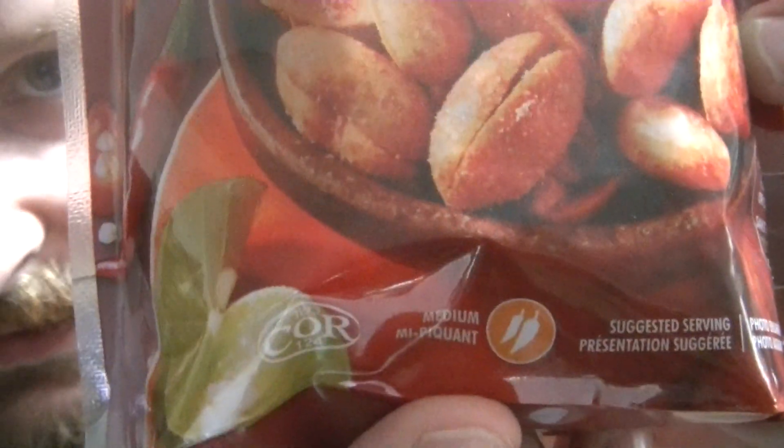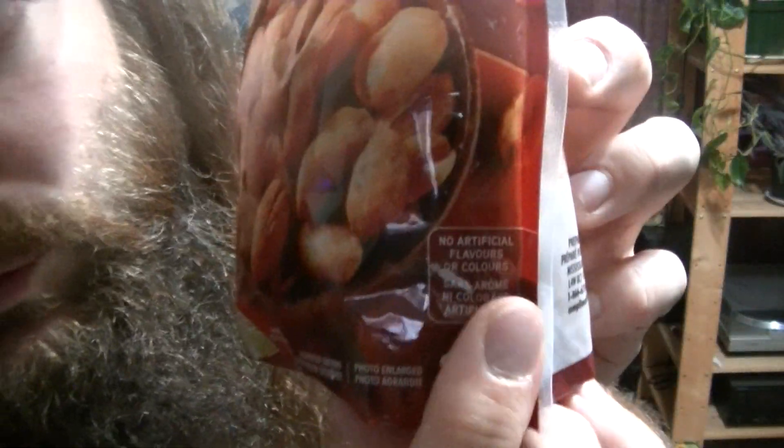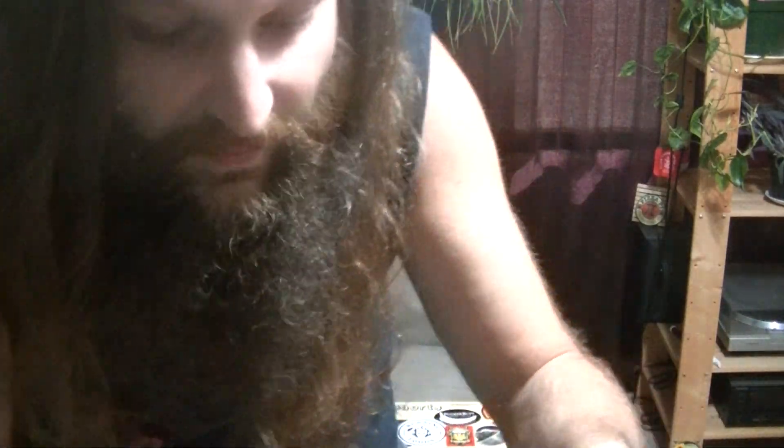They give this a medium heat rating. The photo is enlarged to show texture. No artificial flavors or colors — it's good to see. These are kettle cooked.